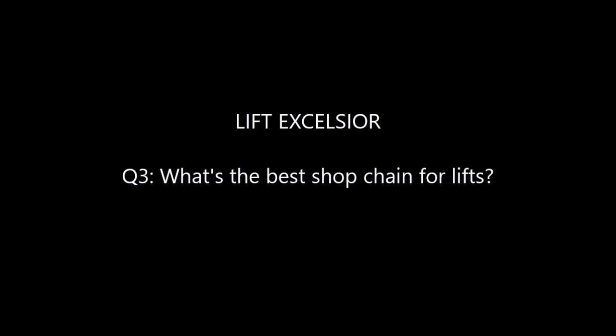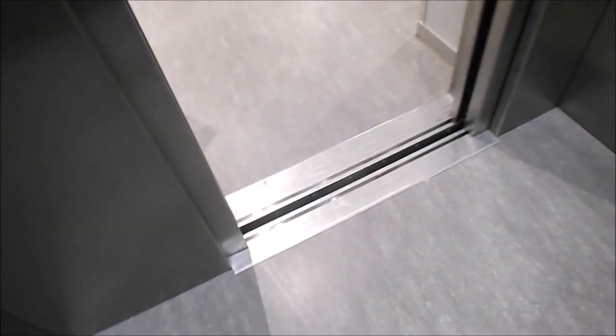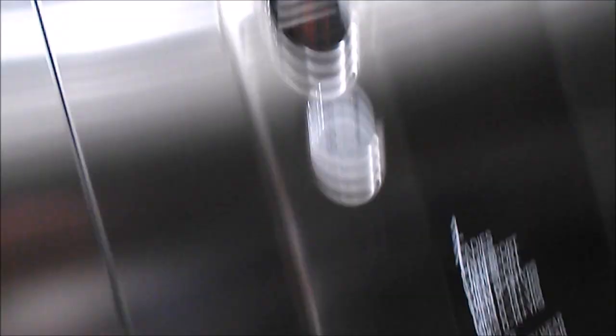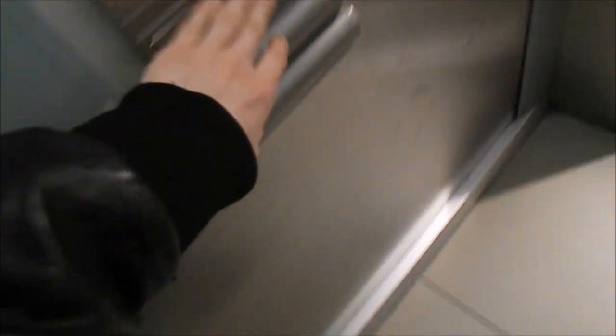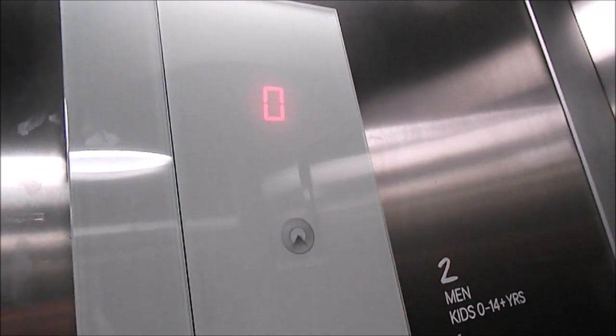His third question is: what is the best shop chain for lifts? For me it was either between H&M or New Look, but I decided to go with H&M, mostly because they have EcoDiscs. It's a co-EcoDisc with slow doors. A couple of other H&Ms I've been in had Schindler 3300s — the lift at H&M at Cabot Circus is a Schindler 3300 MRL.